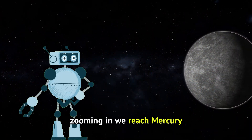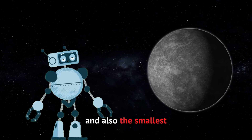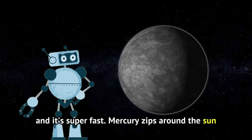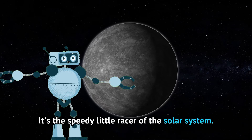Zooming in, we reach Mercury. Mercury is the closest planet to the sun and also the smallest. It's covered in craters, just like the moon, and it's super fast. Mercury zips around the sun quicker than any other planet. It's the speedy little racer of the solar system.